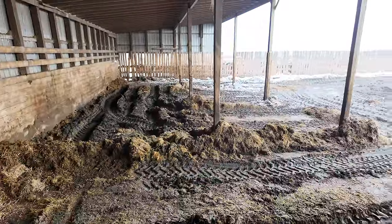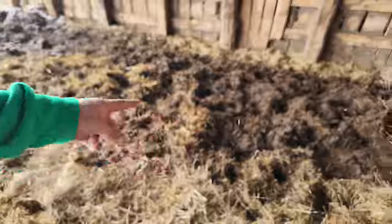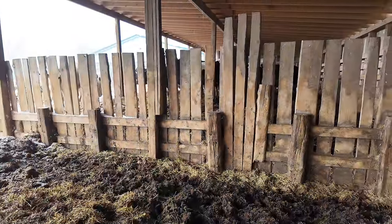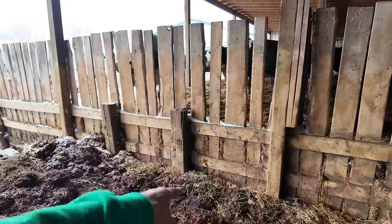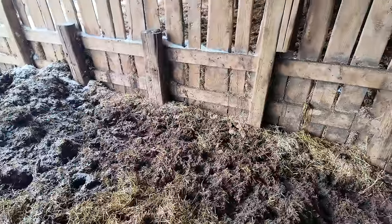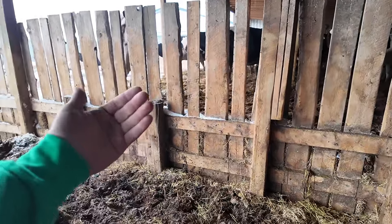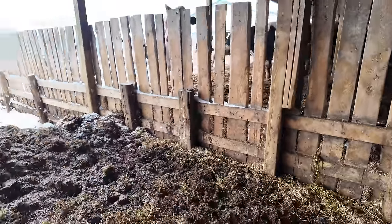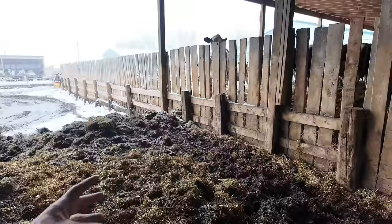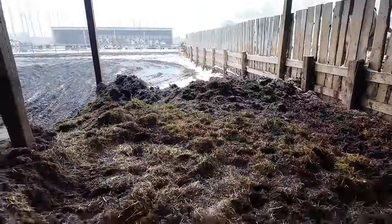Pretty much done cleaning out corral 8. I've left a big section of straw pack here — the reason is because the corral beside it, corral 9, the straw pack in there is like 2 to 3 feet higher than it is right here. If I get rid of this, it'll be another 4 feet down — so you're talking 6 to 7 feet of straw pack leaning against this wall, and it's just going to push that wall right over. So we're going to leave this straw pack here pushing against it, clean that corral out, and then come in here after and grab this last little bit.